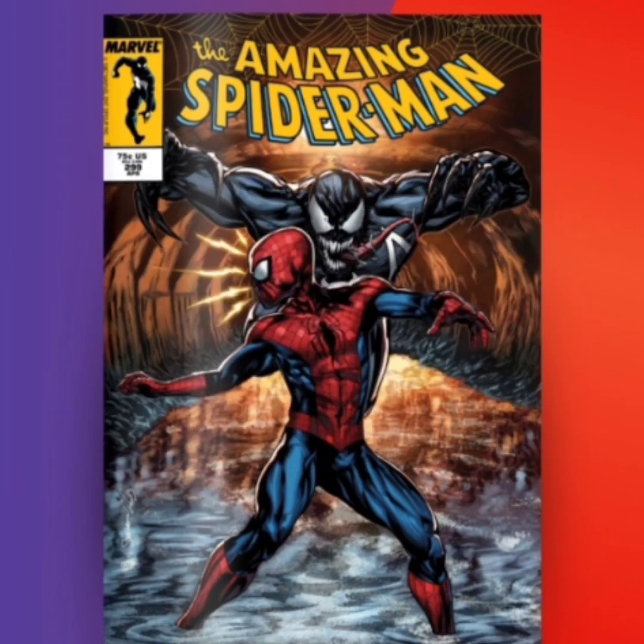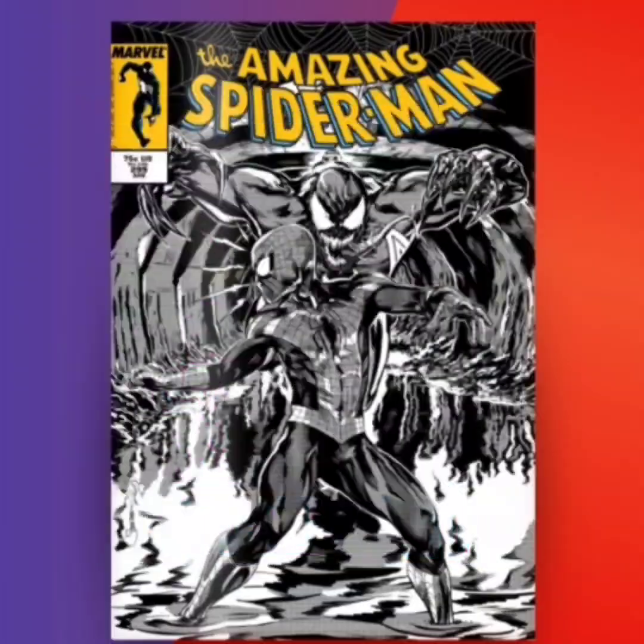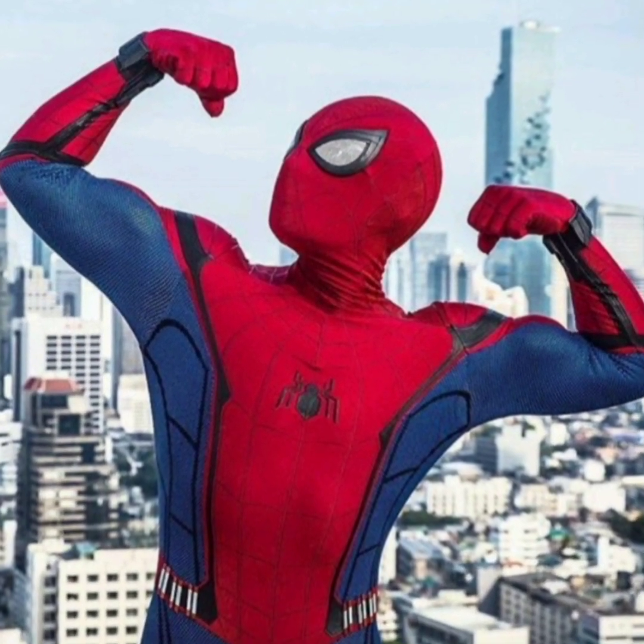Comment down below and let me know what you guys think, which cover is your favorite, and what your price predictions are for this comic book drop. Like, comment, share, subscribe, and as always, stay flexing — VV Flex out.